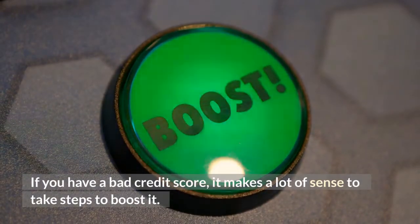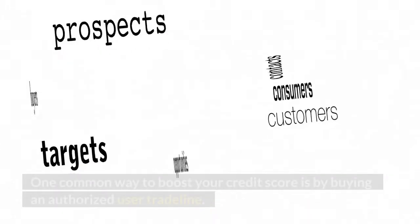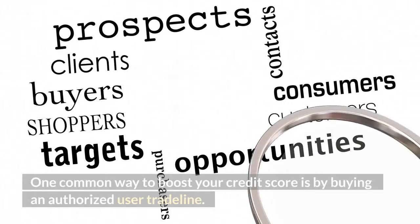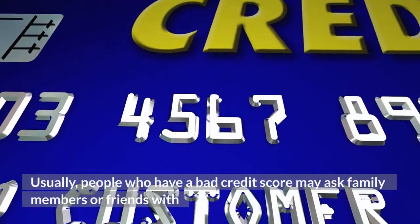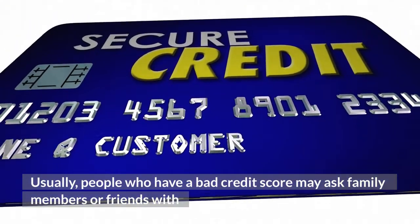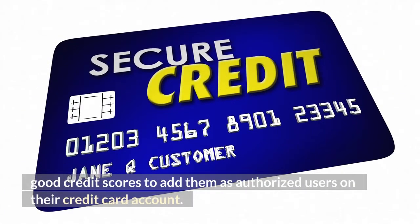If you have a bad credit score, it makes a lot of sense to take steps to boost it. One common way to boost your credit score is by buying an authorized user trade line. Usually, people who have a bad credit score may ask family members or friends with good credit scores to add them as authorized users on their credit card account.